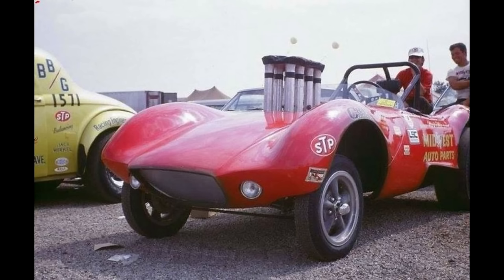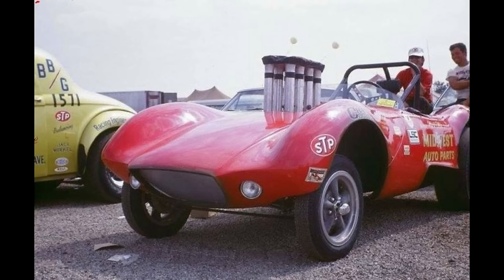Here is the Neil Pappy Ellis car with a Loggie chassis. The car was sponsored by Midwest and won the AMSP class at Indy in 1967.